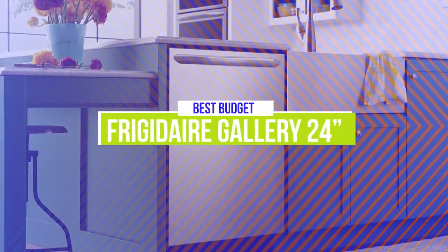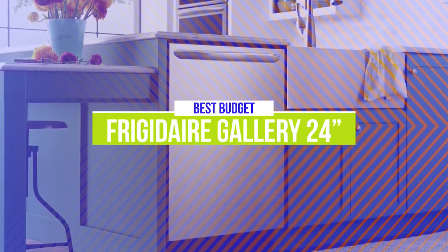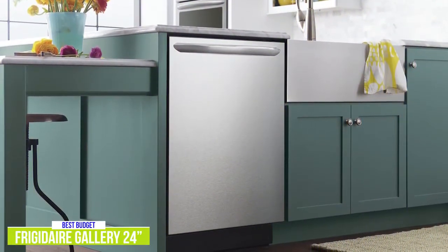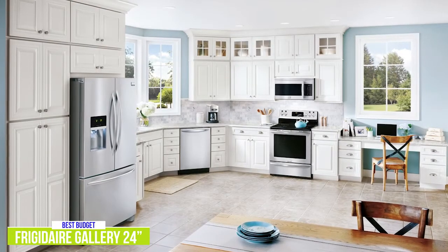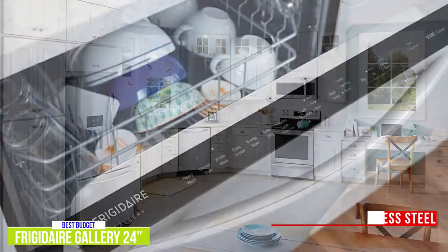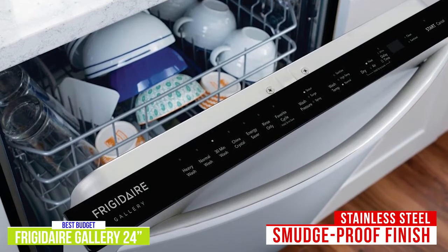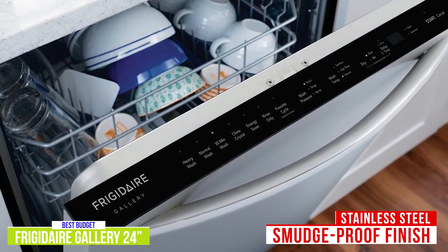The fifth product on our list is the Frigidaire Gallery 24-inch — our best budget dishwasher. The stainless finish on the affordably-priced Frigidaire Gallery FGID 2476SF gives it a premium look that will definitely boost the overall aesthetic of your kitchen for around $600. It has a good selection of washing cycles, including Frigidaire's Even Dry feature that uses a fan to create airflow and dry your dishes faster. It has a sleek, smudge-proof stainless steel finish with hidden soft-touch controls on the top edge of the door, and the door will stay in place wherever you put it.